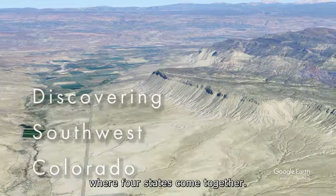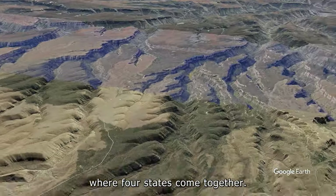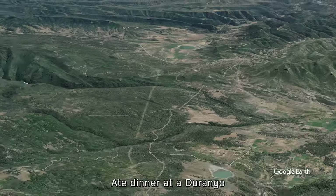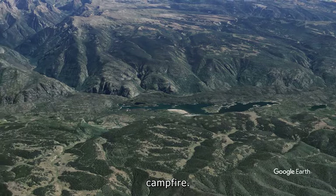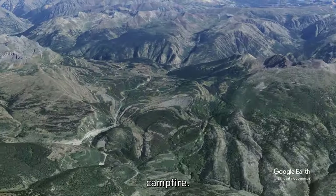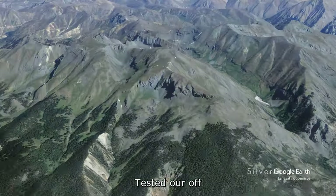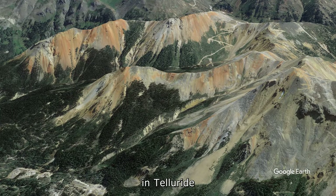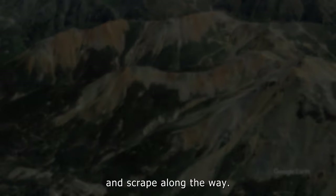We kicked things off at Four Corners where four states come together, explored the mysterious Mesa Verde ruins, ate dinner by a Durango campfire, trailed the steam train puffing its way to Silverton, tested our off-roading skills in the San Juan Mountains, and even managed to fit in some shopping in Telluride where my wallet cried for mercy. Now let me show you the stunning landscapes that were worth every bump and scrape along the way.